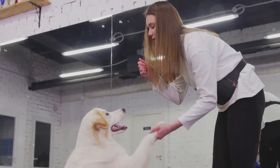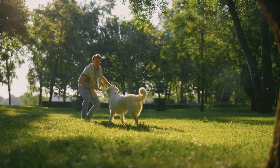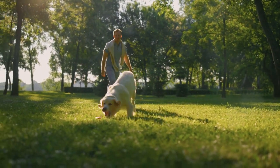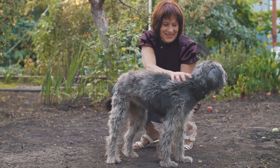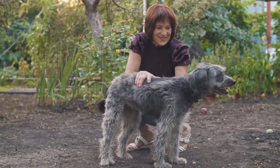Positive reinforcement is the name of the game when it comes to training. Reward your poodle's successes with treats, praise and play, creating an atmosphere of fun and positivity that will keep them eager to learn. It's not just about encouraging good behavior — it's about strengthening the bond between you and your poodle.